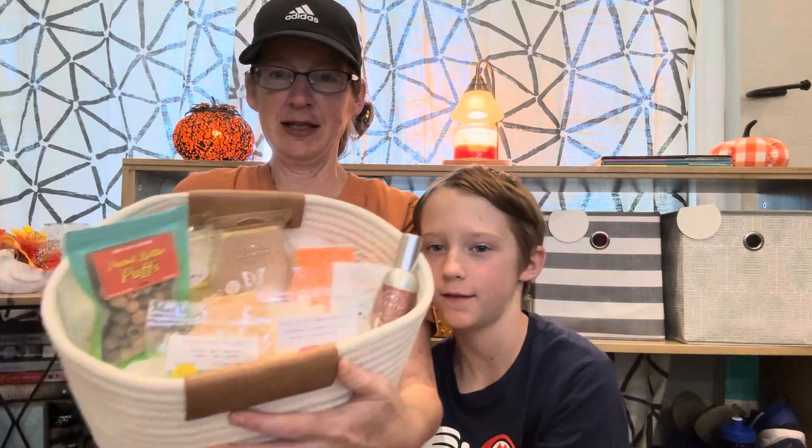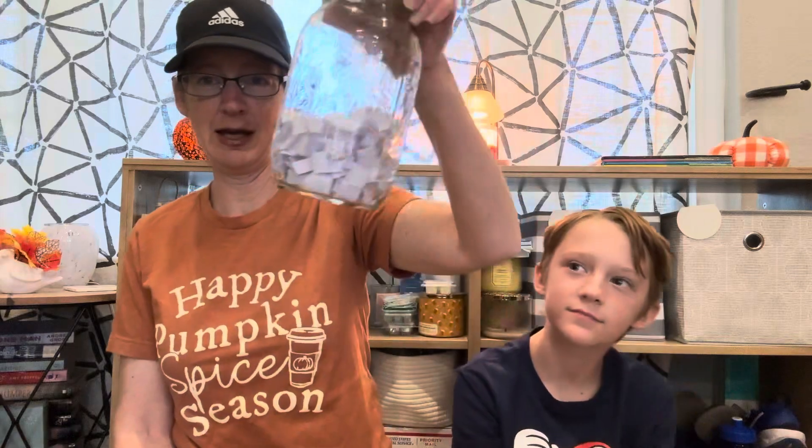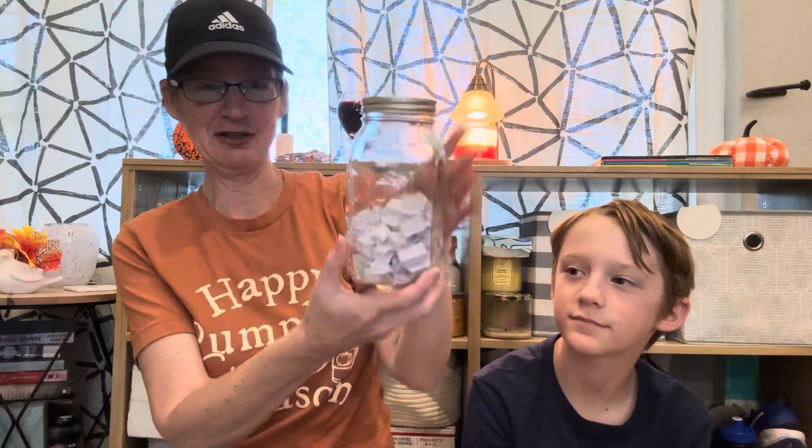Hi guys, welcome to my channel. This is Aubrey and this is Andrew, and we are here today to do the August melting basket. So basically, anyone who commented on my videos throughout the month of August got entered into the drawing. We had quite a bit of interaction, so that was very exciting.